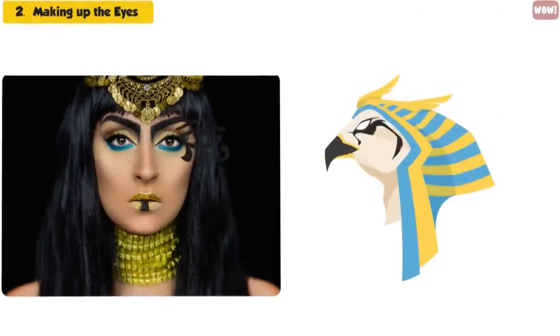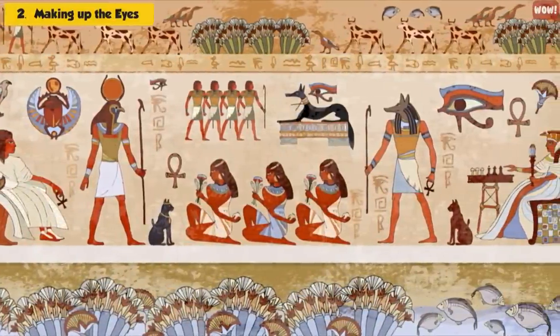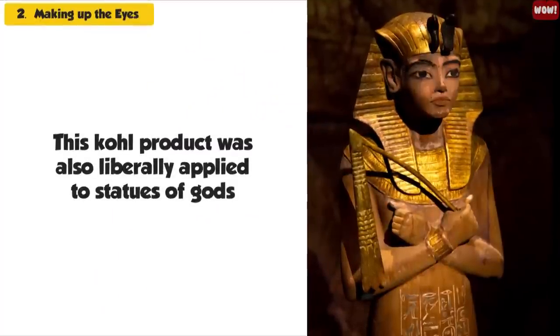The almond shape was also a reference to the god Horus' falcon eye. We owe the sacred cat-eye looks that we use today to the Egyptians. This coal product was also liberally applied to statues of gods on a daily basis.